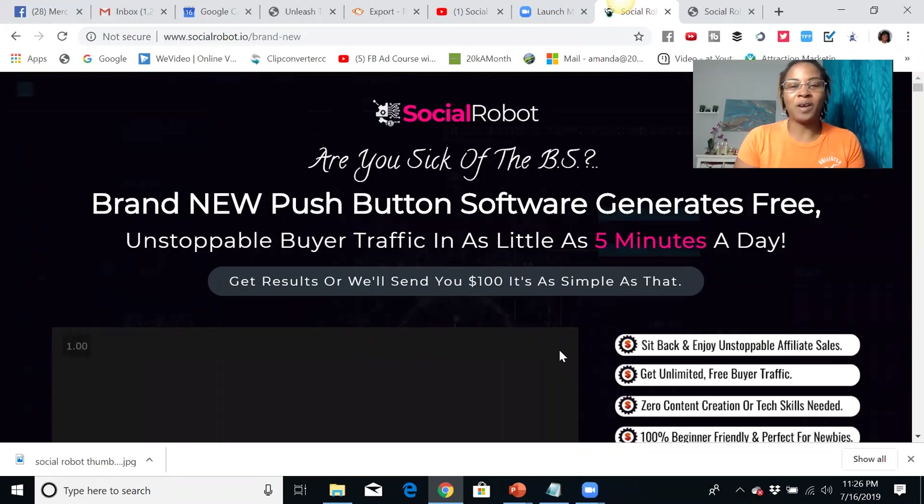Hello everyone, this is Amanda Rae coming to you with successwithamandarae.com. What I'm going to be doing for you is a social robot review. I'm going over this product because I know people are interested in what it's all about and how it operates. I want to really touch base on that, but not only that, give you some information on the bonuses I have available if you decide to purchase this product.